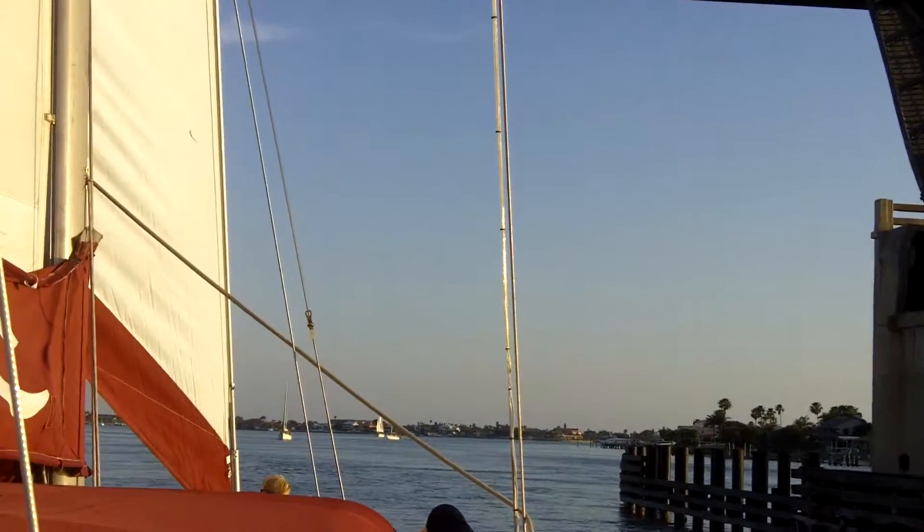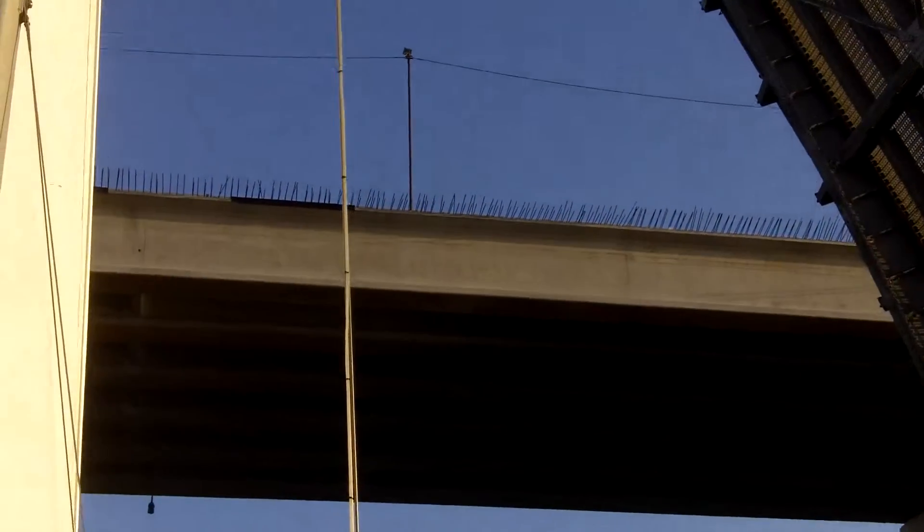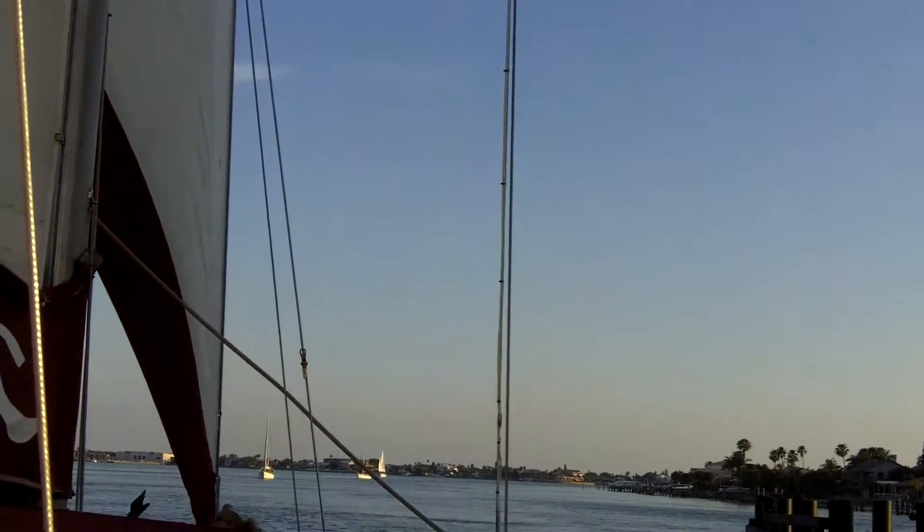Here we are going through the Pinellas Bayway. They just built the new bridge — not quite completely open yet. They're going to get rid of this one.